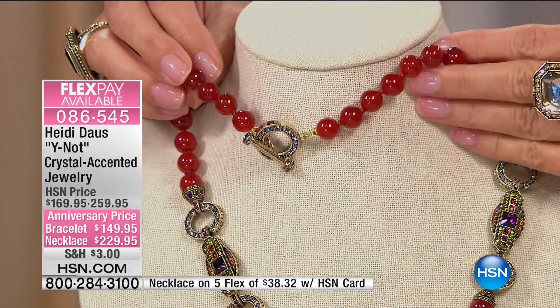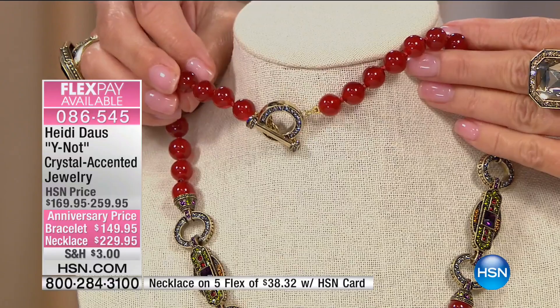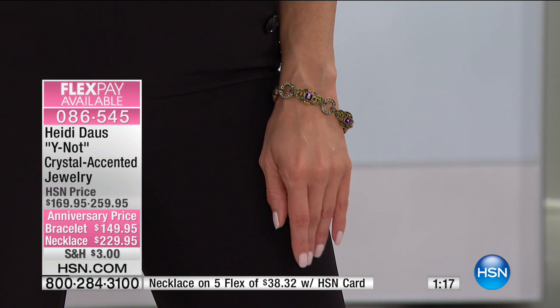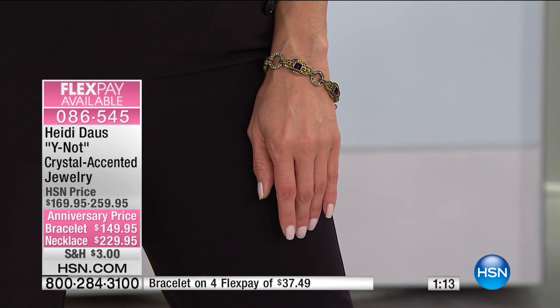We have five flex pays available on the necklace. Let me break that up — five flex pays would be $46 to get this home, your first monthly payment. Six would be under $40 to get this necklace home. Grab that HSN charge card. This is your final day of the anniversary — we are honoring anniversary pricing and extra flex up until midnight tonight.